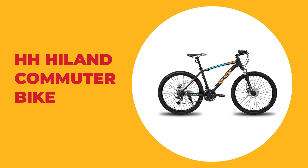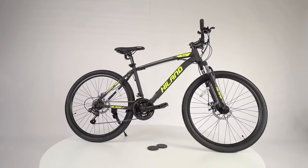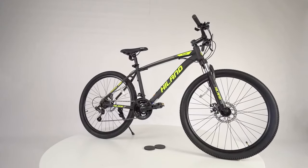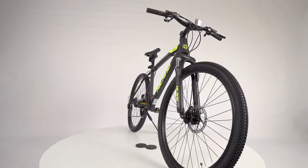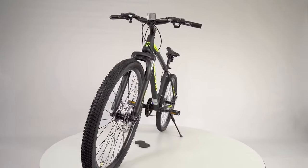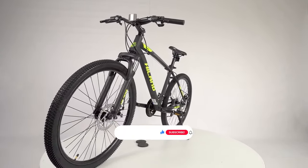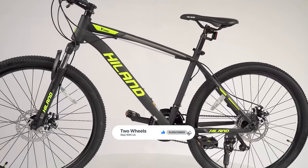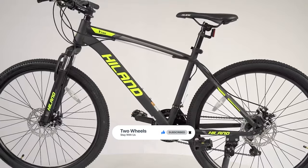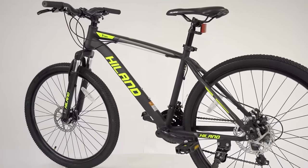Number 2: HH Highland Commuter Bike. This commuter bike from HH Highland is designed for the serious commuter to take on hard avenues, highways, and forest ways. It comes 85% pre-assembled with easy-to-follow instructions and free pedals, making for a fairly easy time assembling. This commuter bike features a high carbon steel mountain frame and a powerful suspension fork that soaks up bumps and thumps to provide a fun, durable riding experience.